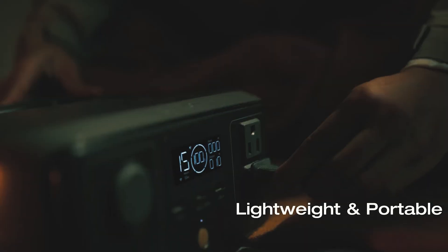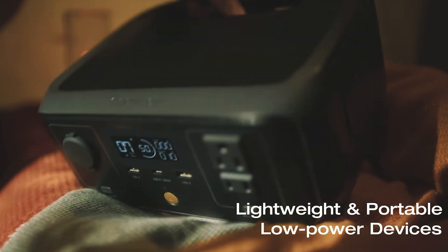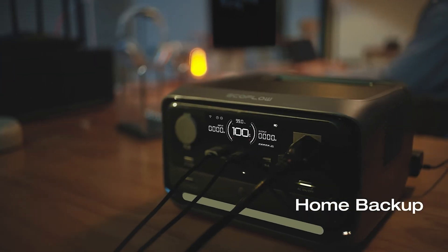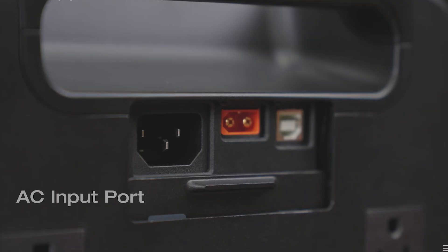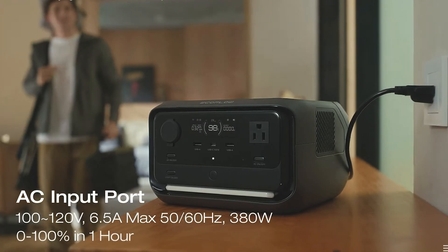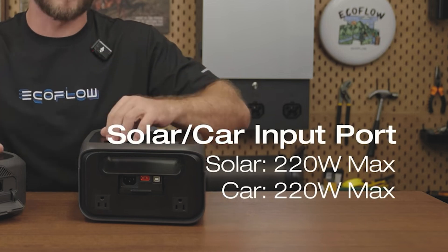These power stations are essentially the same as your gas generator, except you don't need any fuel. They don't make loud noise and they have no bad-smelling exhaust, because inside is a battery that you charge instead. You can charge up the generator using a wall outlet, AC power, car charger, 12-volt socket, solar panels, and some can even hook up to EV charging stations.